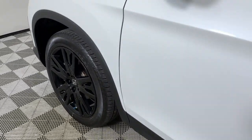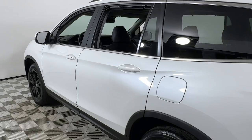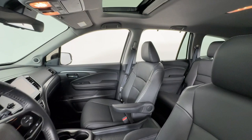You're going to love the 2022 Honda Pilot. With less than 10,000 miles on the odometer, this vehicle provides excellent value. Take a closer look at this super capable Pilot.